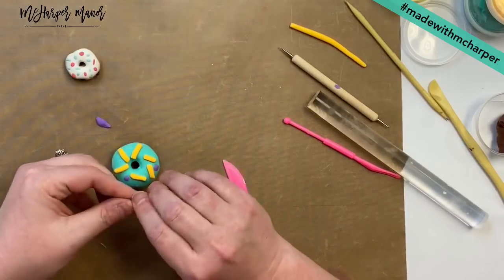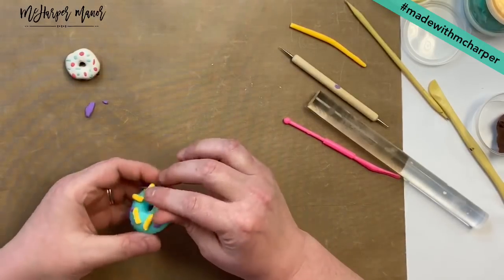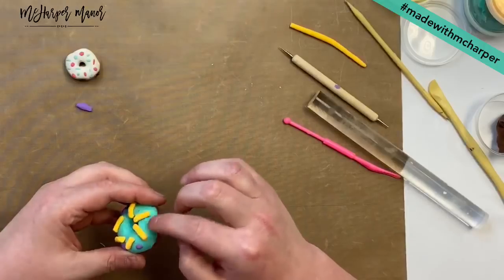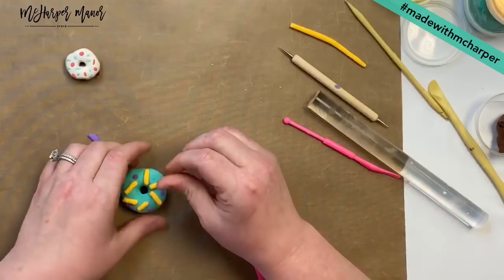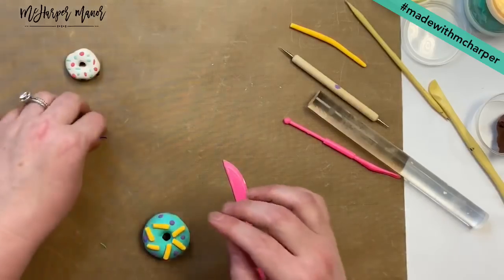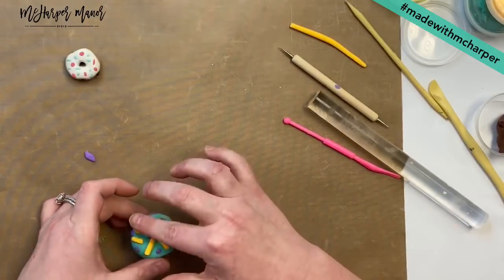Our little donut guy is almost complete. I'm going to give him a face — happy or sad, Abbott? Happy — it's a happy donut. I must like these colors together because this is about the same colors as my sea turtle that I did the other day too. Turquoise and yellow I like. Turquoise and coral are my favorites.